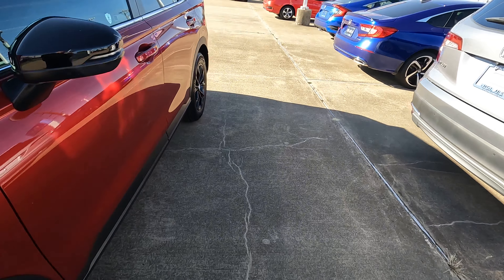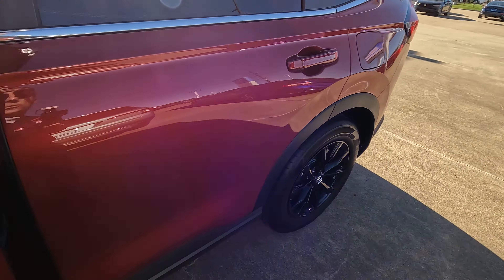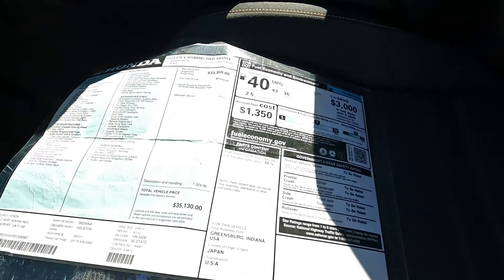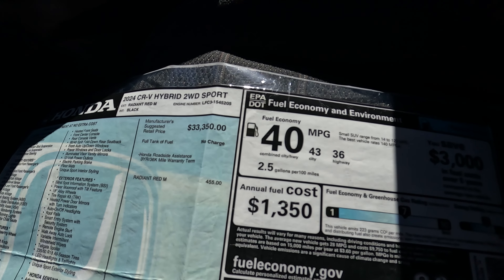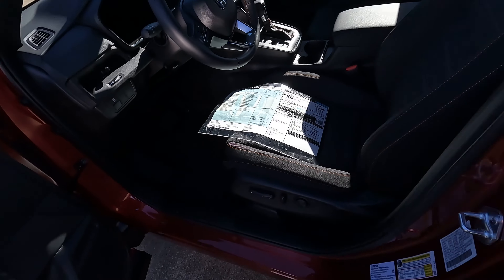And how about the all-important MPGs? Here they are: 43 city, 36 highway, 40 combined, and two and a half gallons of gas per every 100 miles driven.